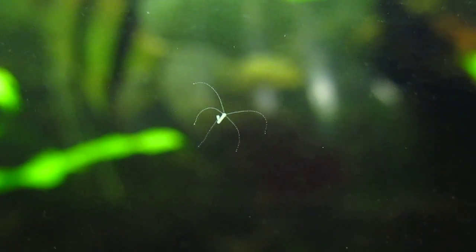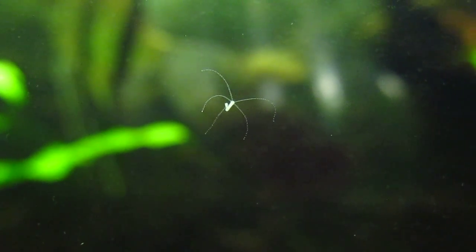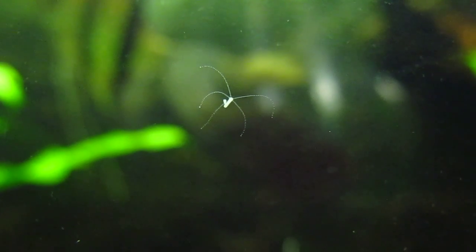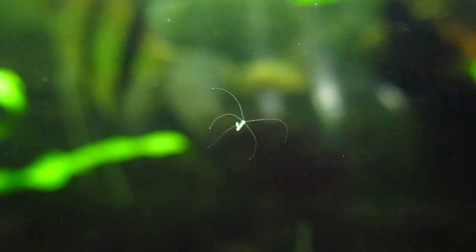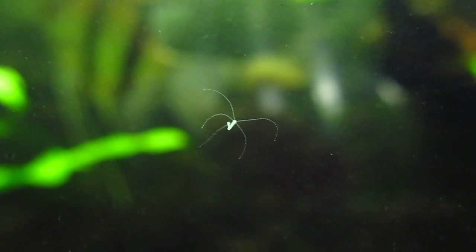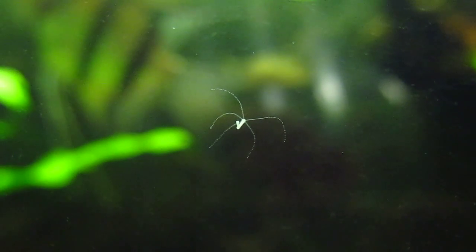Ben's Aquariums. I have successfully located for you guys a hydra in my 29-gallon fish tank. This organism is closely related to the sea anemones because they have stinging cells on their tentacles that they use to catch microorganisms.